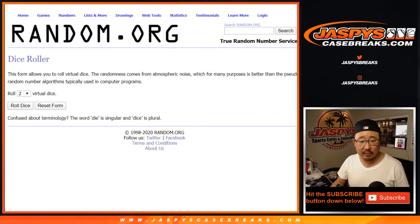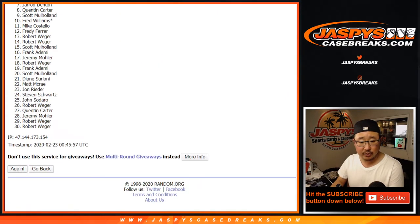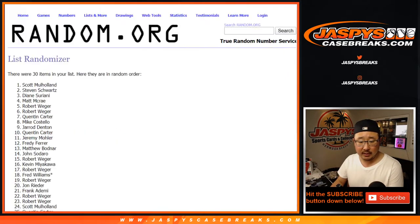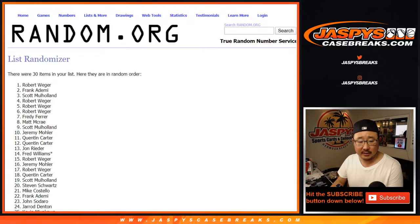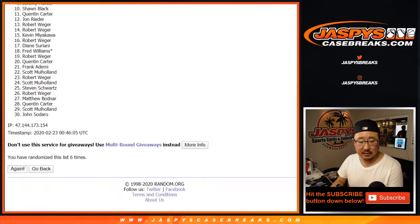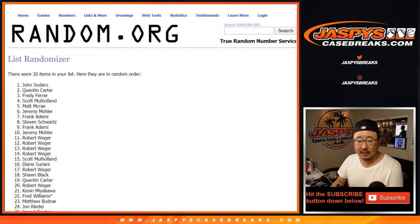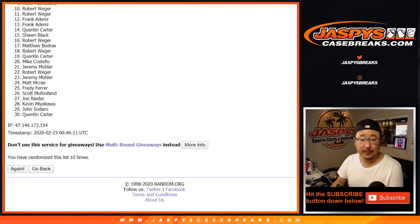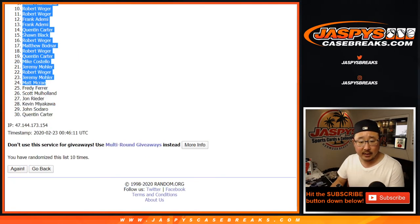Let's roll it and randomize it — 4 and a 6, 10 times for each list. Counting 1 through 10... and the 10th and final time. 6 and a 4, 10 times. After 10 times, we've got Rob down to Quinton.